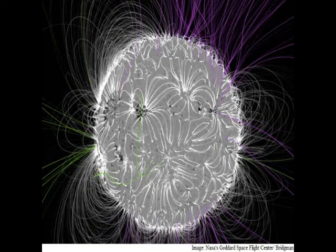At solar maximum, the magnetic field has a very complicated shape with lots of small structures throughout — these are the active regions we see, Pesnell informed. At solar minimum, the field is weaker and concentrated at the poles. It's a very smooth structure that doesn't form sunspots, he added.